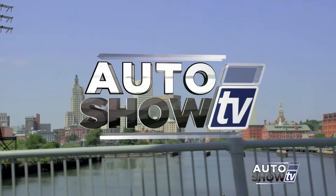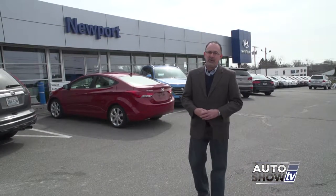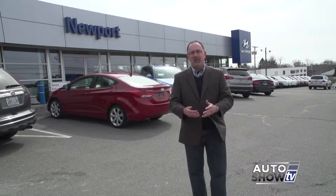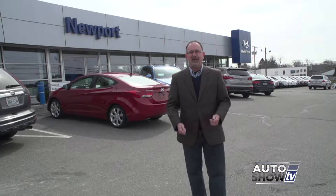It's Auto Show TV. Good morning. Welcome to Auto Show TV. This morning, I'm John Coletto. We've crossed the bridges and we're here at Hyundai of Newport. Some big news coming from Middletown — we'll get to that in just a few minutes. But we start the show up at Colonial Toyota in Smithfield.